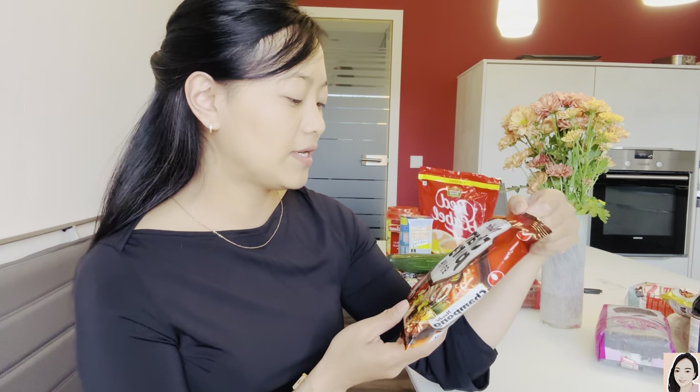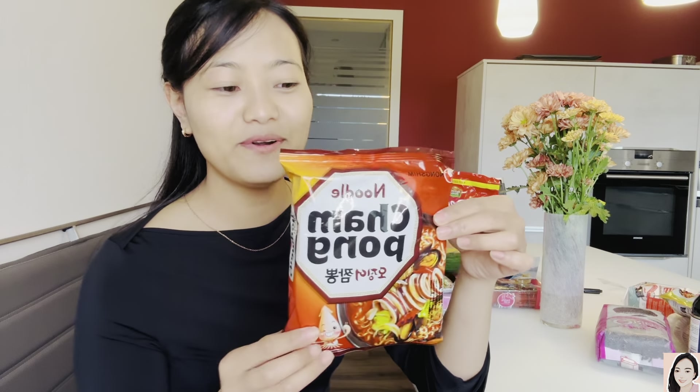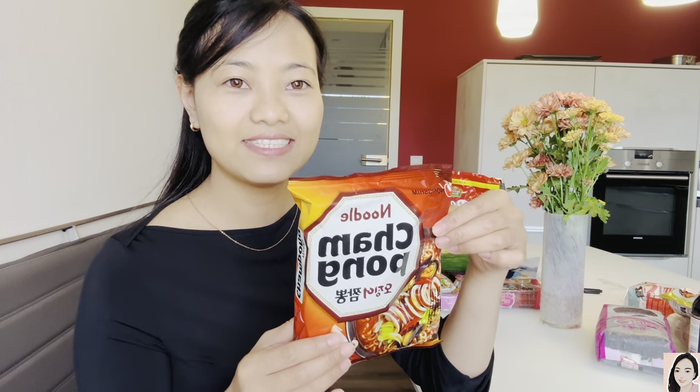Here we also have another kind of noodle, also from Korea. This cost 160 rupees, which is 1 euro 79 cents.